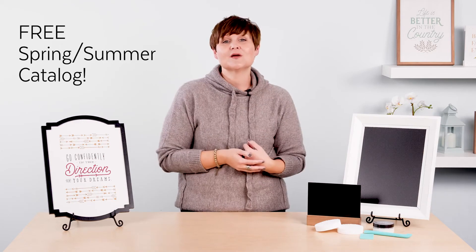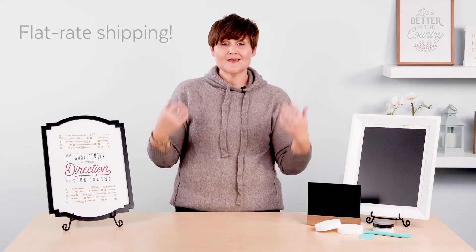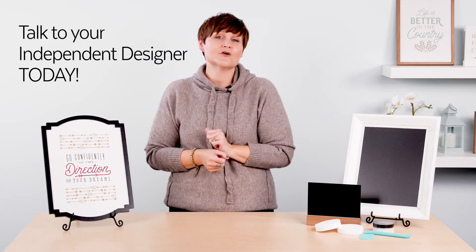Join this month to save on your favorite Chalk It Up kit, get a free copy of our brand new spring/summer catalog, flat rate shipping, and the list goes on and on. Talk to your designer about joining the absolute coolest club for creators today.